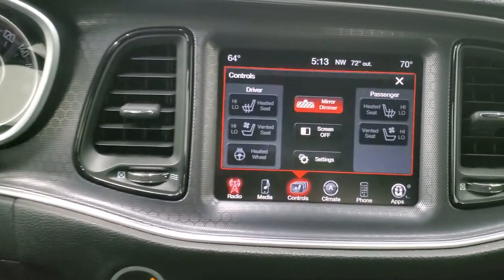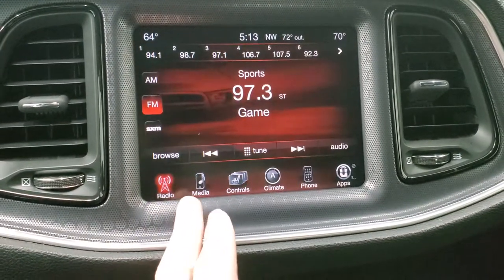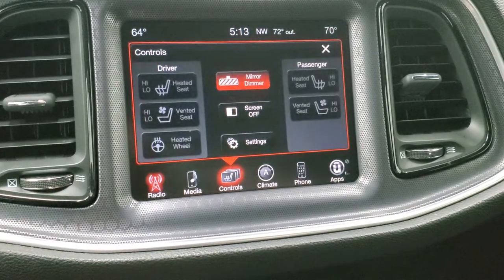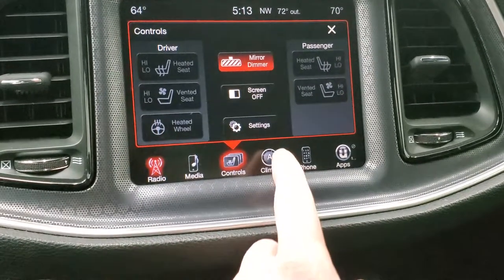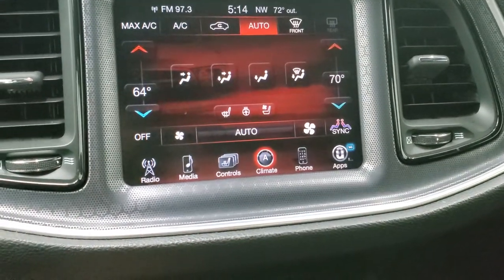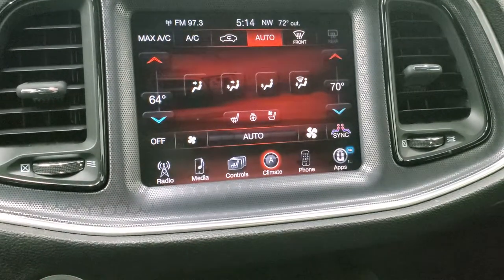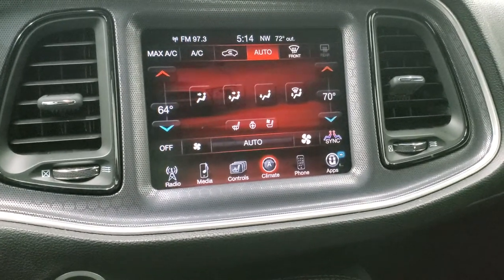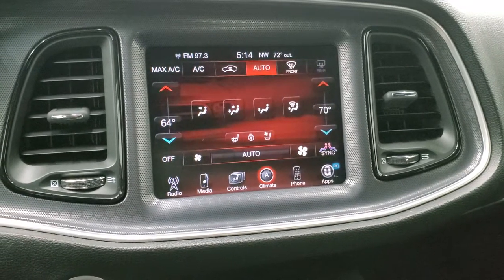You get the 8.4 3C radio with AM, FM, and Sirius XM radio capabilities. You can see the heated and cooled seat buttons, as well as the heated steering wheel. You can do your climate control here as well, including dual climate control. The neat thing about this radio is if you wanted to add navigation to it, you could do that for $595 — see your sales professional for more details, we can do it right here at our dealership.